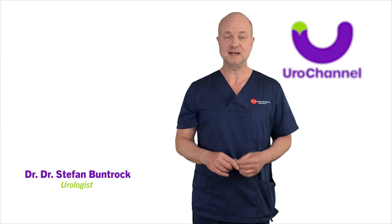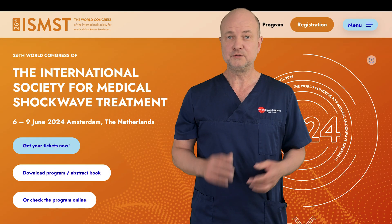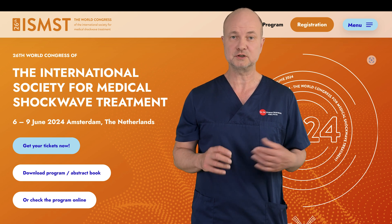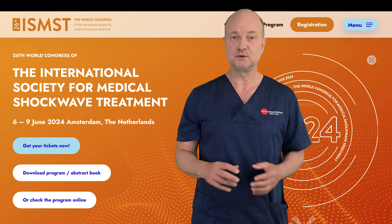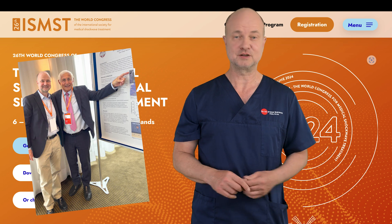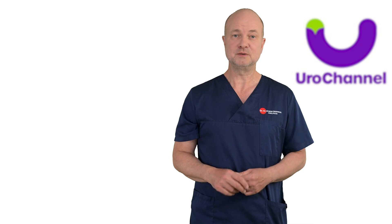My name is Stefan Bundrock and I am a board-certified urologist and sexologist. A few weeks ago, I attended the annual meeting of the International Society for Medical Shockwave Treatment in Amsterdam. I had the chance to do an interview with Professor Erwin Goldstein, one of the world's most renowned experts in sexual medicine. In this interview, we also discussed the venous leak. I will show it to you in a second.